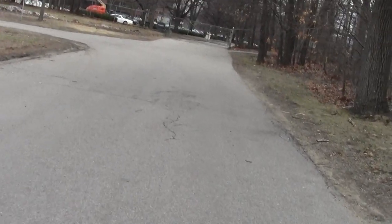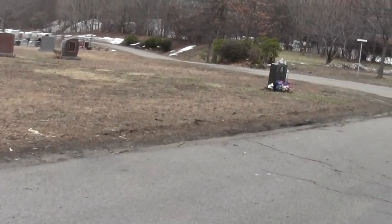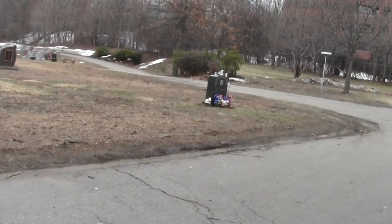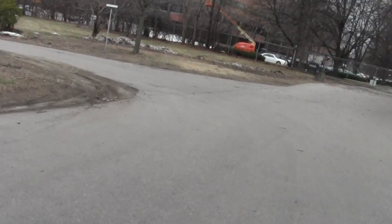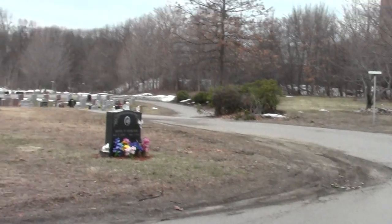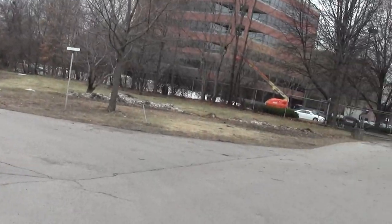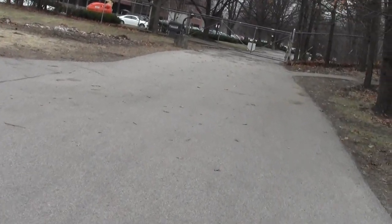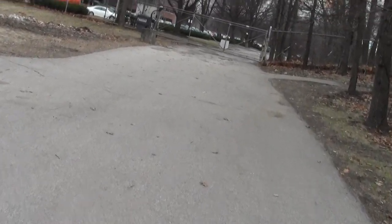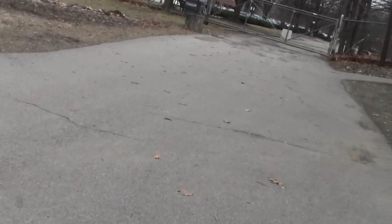I figure this ought to do me for today. I could go look for that other conservation parcel — probably right over there. But this is the back side of Brandeis now, and I am out of here.